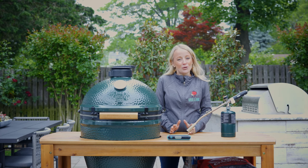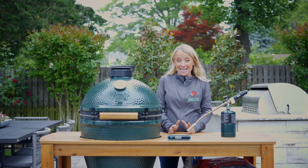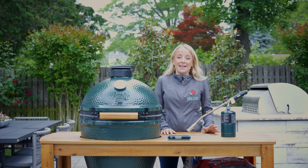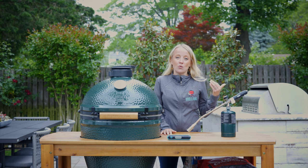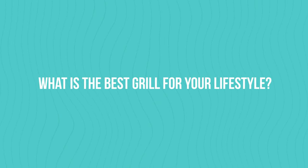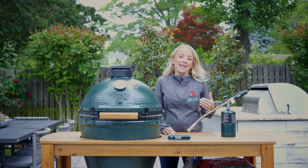Hey guys, I'm Robin from grillgirl.com. I've been cooking on an egg since about 2010, and a lot of people ask me: is the Big Green Egg worth it? I'd say absolutely yes, but I think there are so many grill options on the market that I first like to ask someone and assess what is the best grill for their lifestyle. I'd like to direct you to my video 'What's the Best Grill for You.'